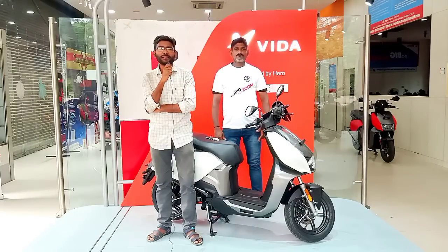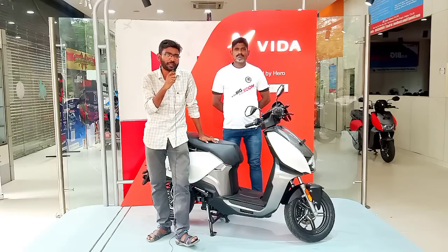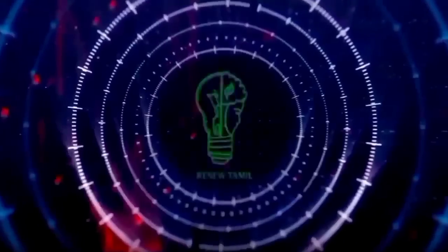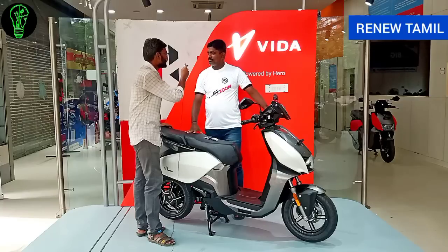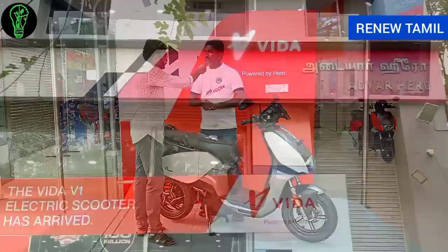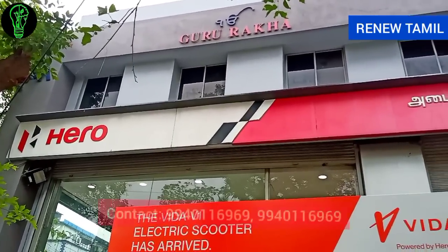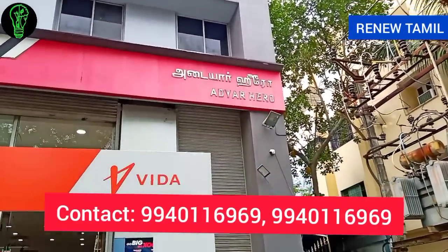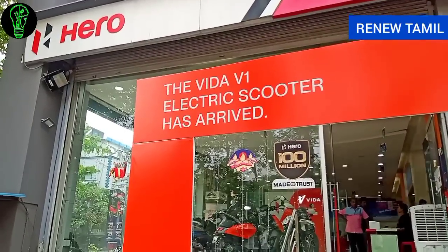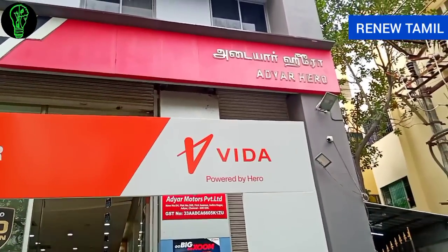This showroom is called Hero Niruvan. My name is Vishwanathan. Our showroom has been running for the last 20 years. The biggest highlight is that you can see any vehicle in the showroom. The most important offerings are new vehicles, spare parts, and service.